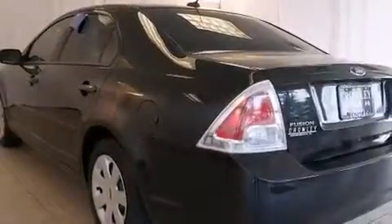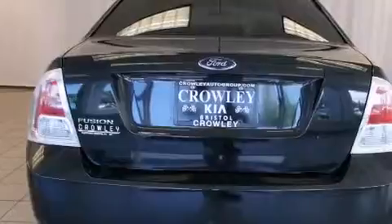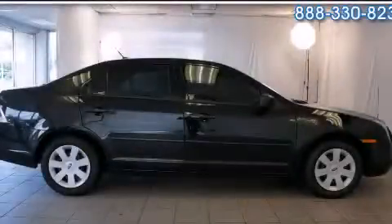With an EPA estimated rating of 29 miles per gallon on the highway, this vehicle helps leave money in your pocket where you want it. Call or visit us right now and arrange your test drive today.